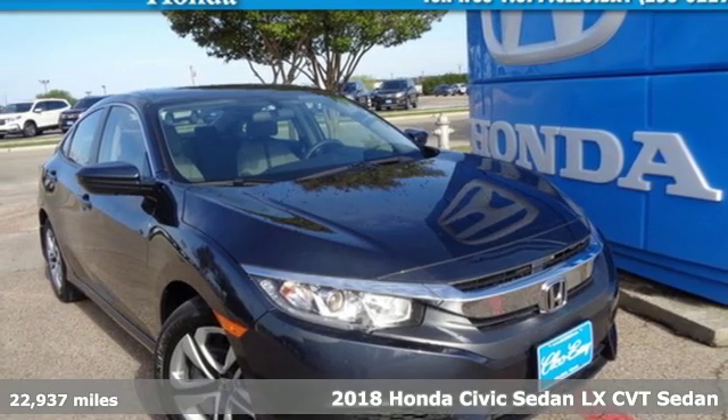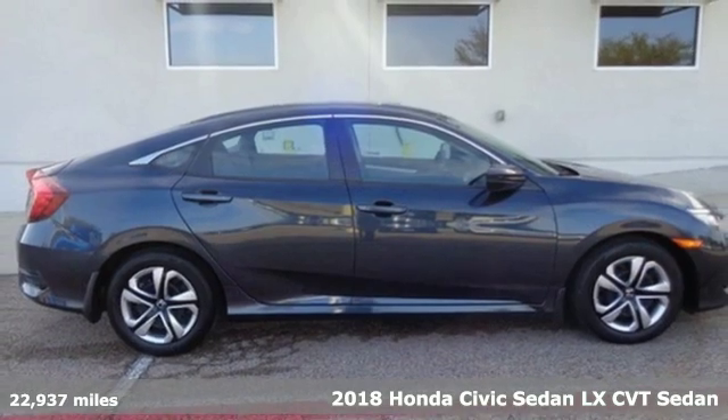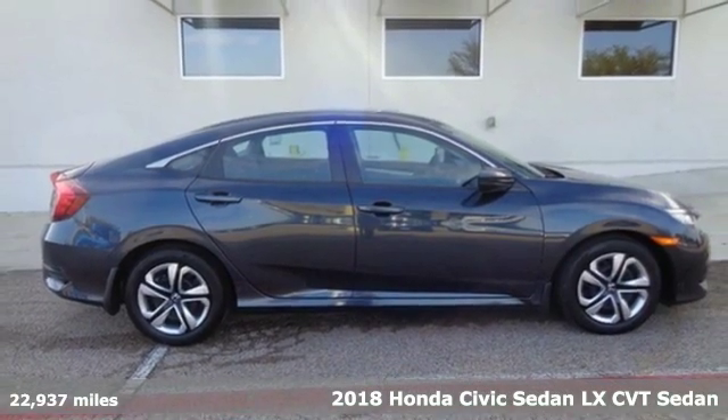It's a certified 2018 Honda Civic Sedan. Honda's created some of the most admired vehicles on the planet.